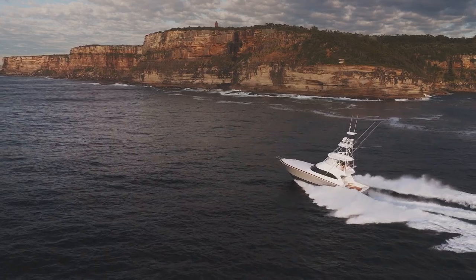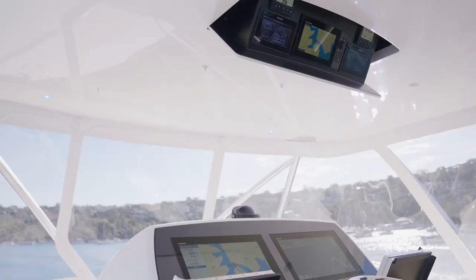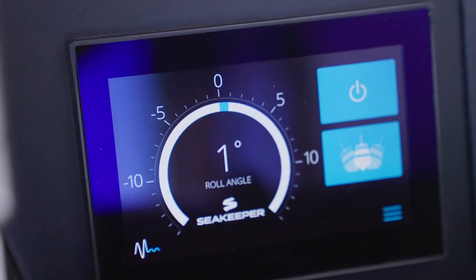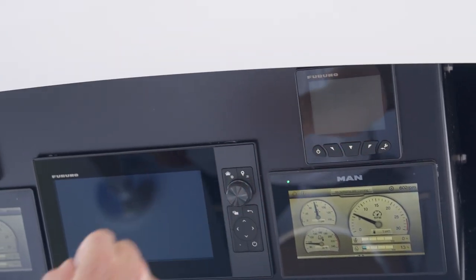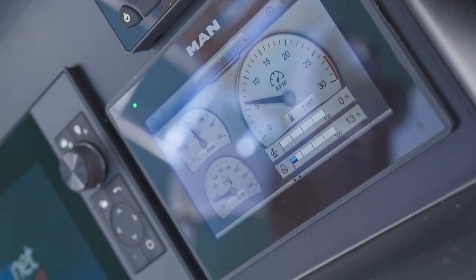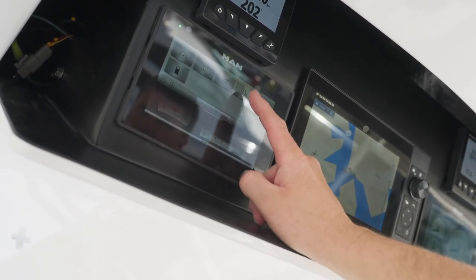They're a semi-custom boat so you'll be able to set this helm station up exactly how you want it. Everything's laid out perfectly for how we fish and run these boats in Australia. You've got Sea Keepers, rudder angles and steering. There's a little Furuno 12-inch screen with two TZ-19s, and two six-inch MAN displays up top with the new IC system. You can scroll through and all the telemetry is there straight from the engine room, plus emergency backup controls that run through that IC system.